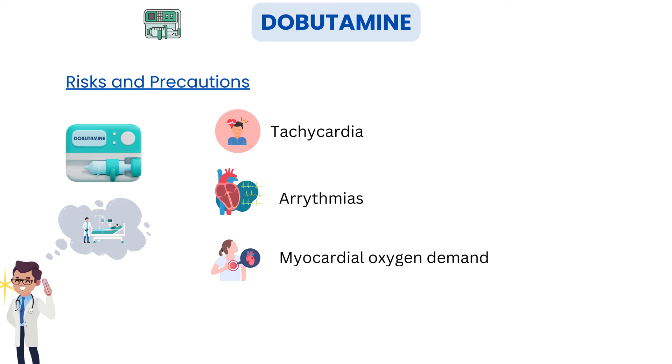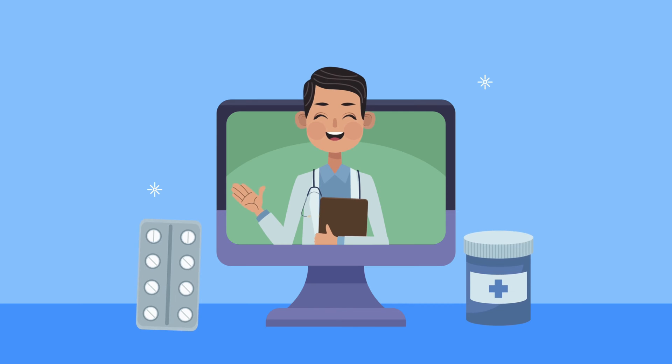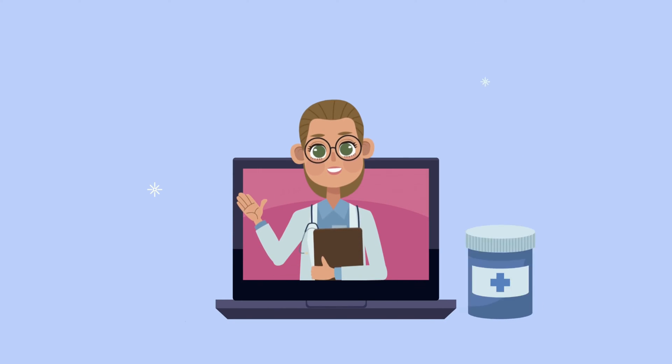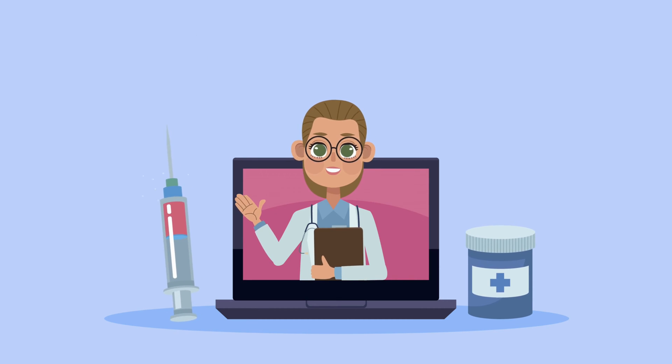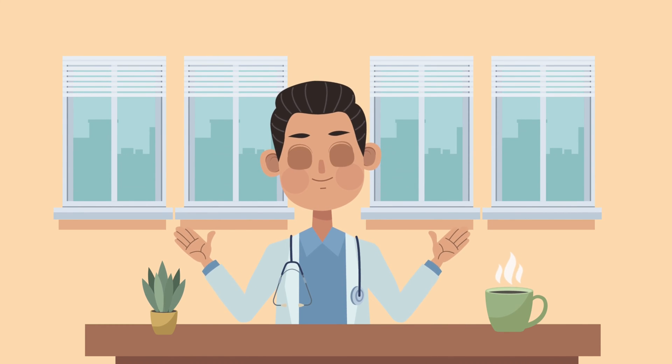It's crucial that dobutamine is administered under strict medical supervision. There you have it — the incredible world of dobutamine and its life-saving applications in the ICU. This medication is a critical tool in the hands of skilled healthcare professionals and its use should never be taken lightly. If you found this video informative, don't forget to give it a thumbs up and share it with anyone you think might benefit from this knowledge. If you have any questions or would like to see more content on a specific medical topic, leave your suggestions in the comments below. Thanks for joining us today — stay curious, stay safe, and stay subscribed for more fascinating medical insights.